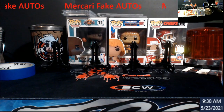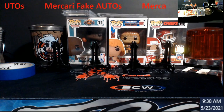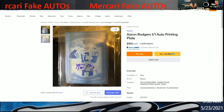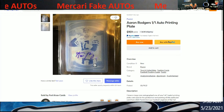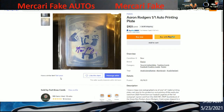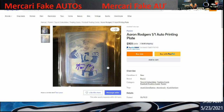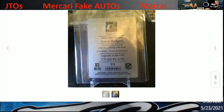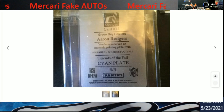This stuff is getting really, really sophisticated. Unless you know your player's auto, this stuff's gonna start getting harder and harder to tell. So let's pull this up. This is on Mercari, being sold by Fort Knox Cards, out of New Albany, Indiana. As we can see here, there's the card — let's go to the back of it. This is how we're gonna figure this stuff out. It's a one-of-one scion plate, Legends of the Fall — Donruss football.